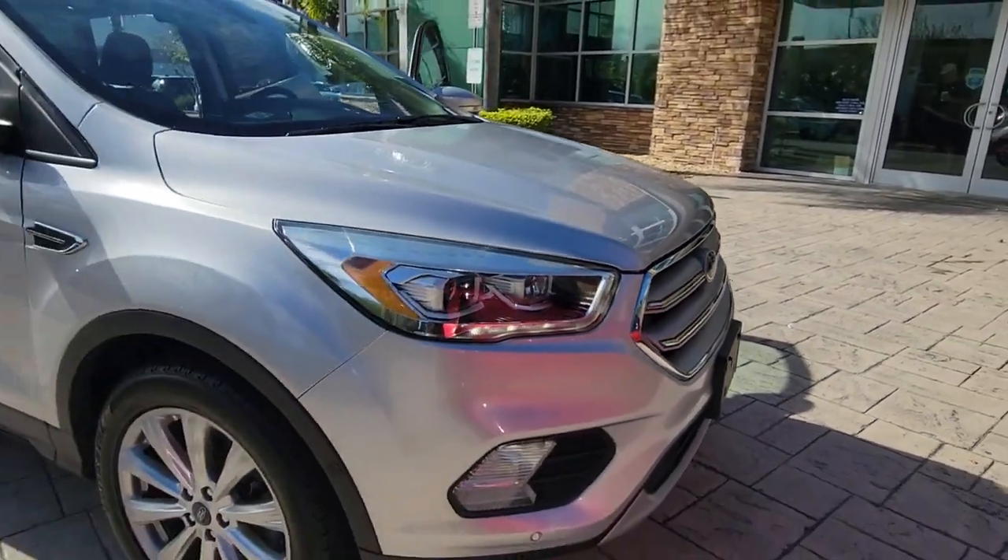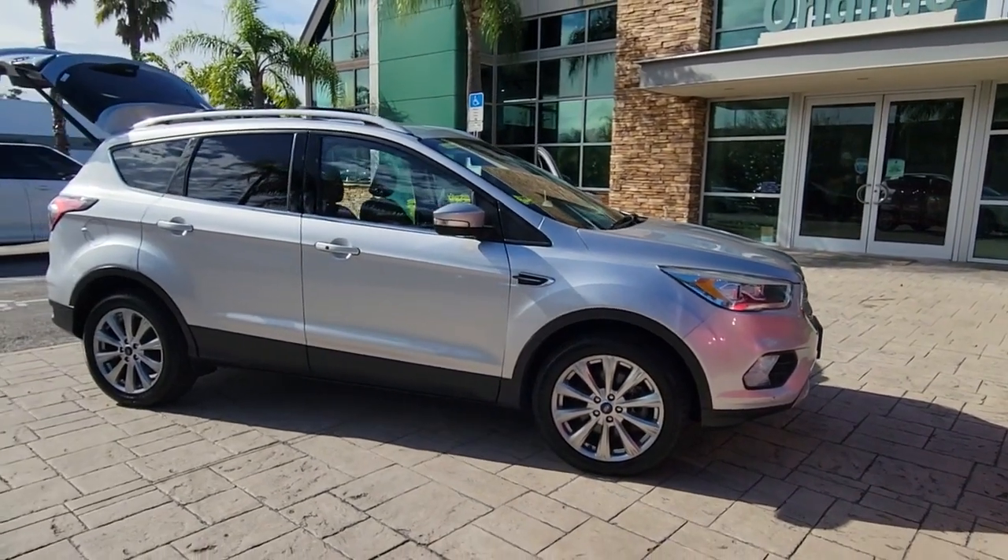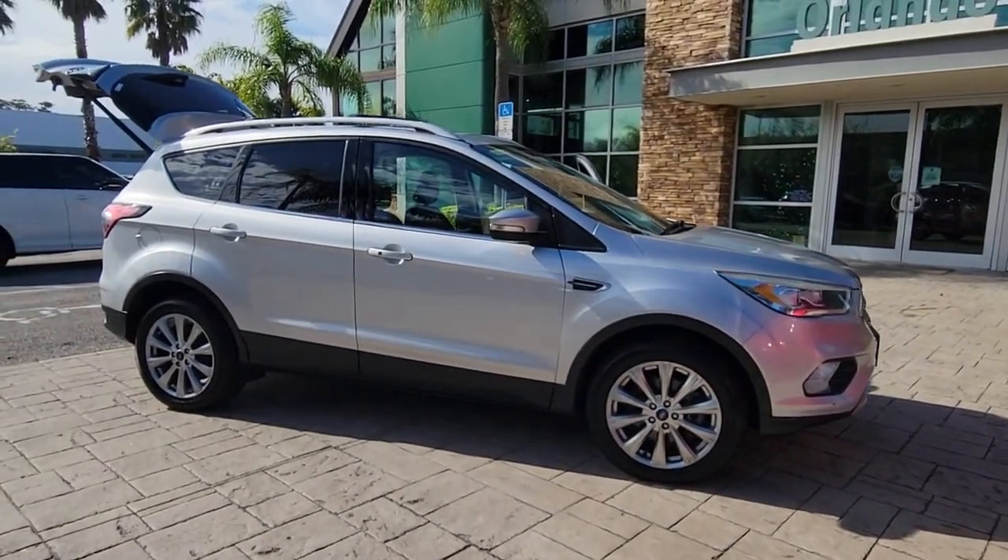Here is a wonderful 2018 Ford Escape. With less than 40,000 miles on the odometer, this vehicle stands out from the rest.